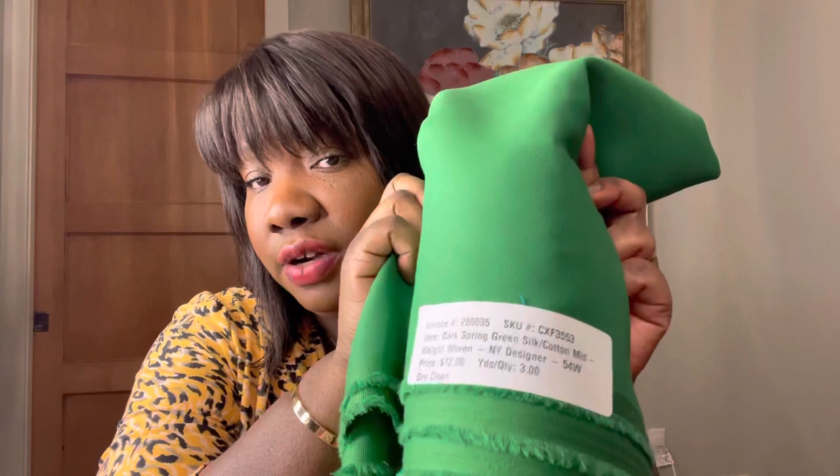This next one was a random purchase because of the color — look at this green! It's a little leprechaun-y but I don't care, I want a green dress. There was a green dress from J.Crew last season that was sold out in my size, so I'm thinking about drafting a pattern to mimic it — a shirt dress style with ruffles and pleating at the neckline. It's called a dark spring green silk-cotton mid-weight woven designer fabric, 54 inches wide, $12 a yard, and I got three yards.